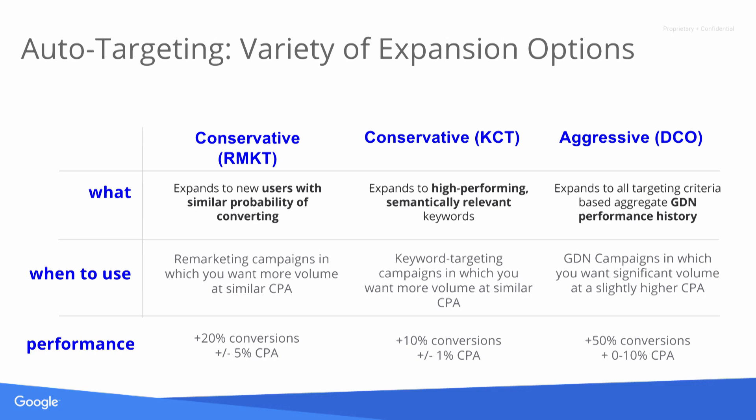On keyword-targeting campaigns, the concept is similar but employed slightly differently. Instead of looking at a user list, we crawl the landing page of the website to determine what type of advertiser you are, identify contextual signals, and build a list of semantically relevant keywords. We then take the top-performing keywords and target those for you. With keyword-based conservative auto-targeting, we typically see around a 10% lift in conversions at a very tight CPA.